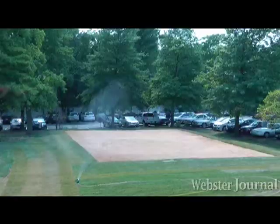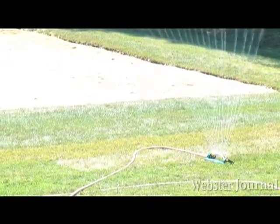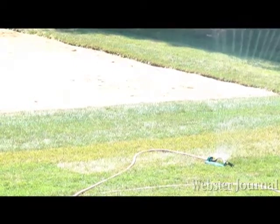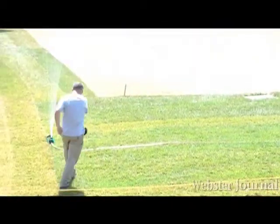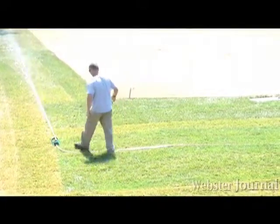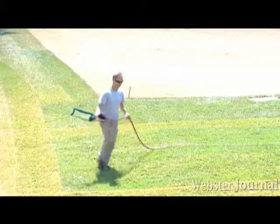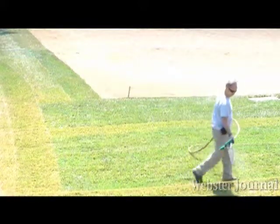A temporary sprinkler system waters the new grass around the newly installed sand volleyball court. The court replaces the Kirk house, which was demolished at the beginning of August. The idea for the sand volleyball pit came about in a campus activities meeting. It will be ready to use in a few weeks for planned events and student recreation.